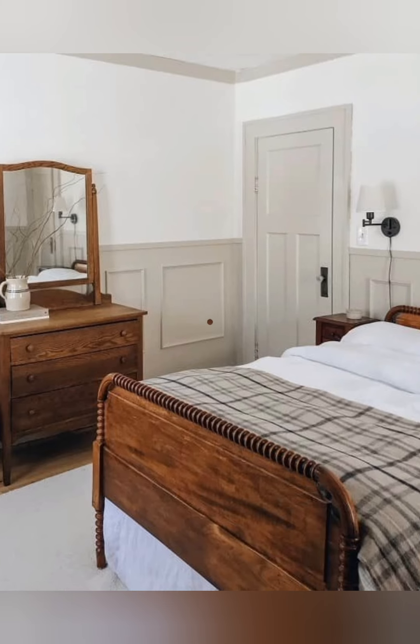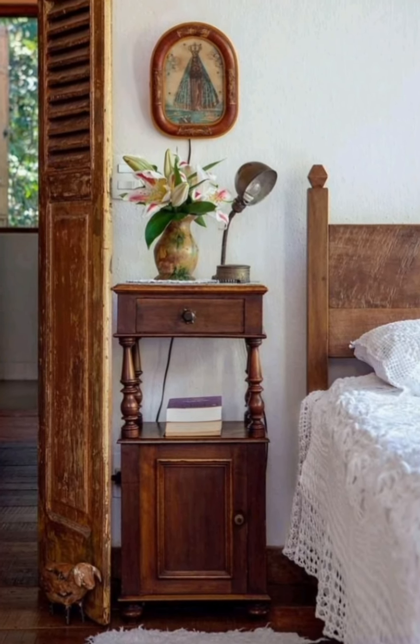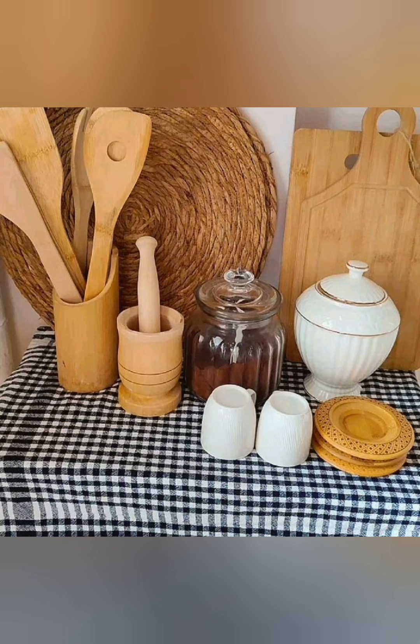Use soft lighting. Vintage style often relies on warm, soft lighting. Opt for dimmer lamps with fabric shades, string lights, or even candles to create a cozy, inviting atmosphere.